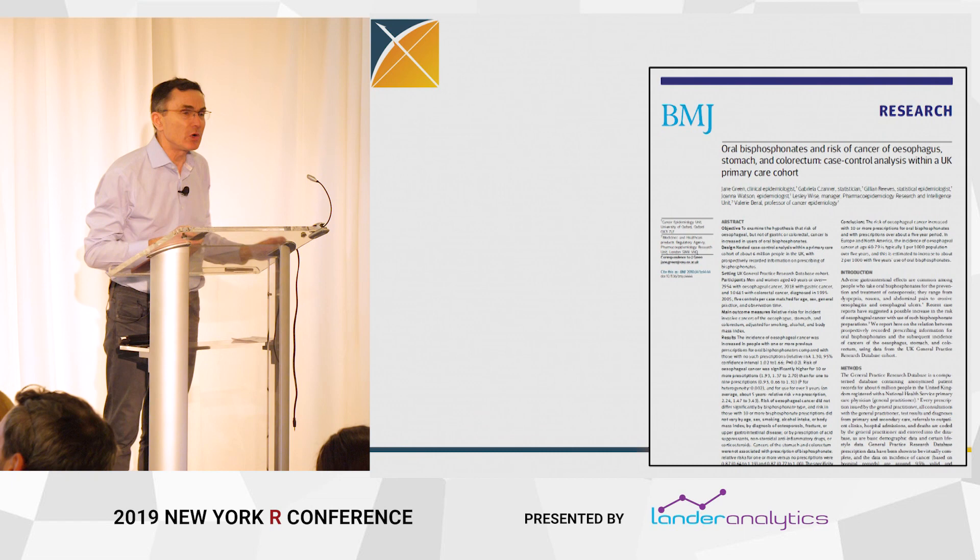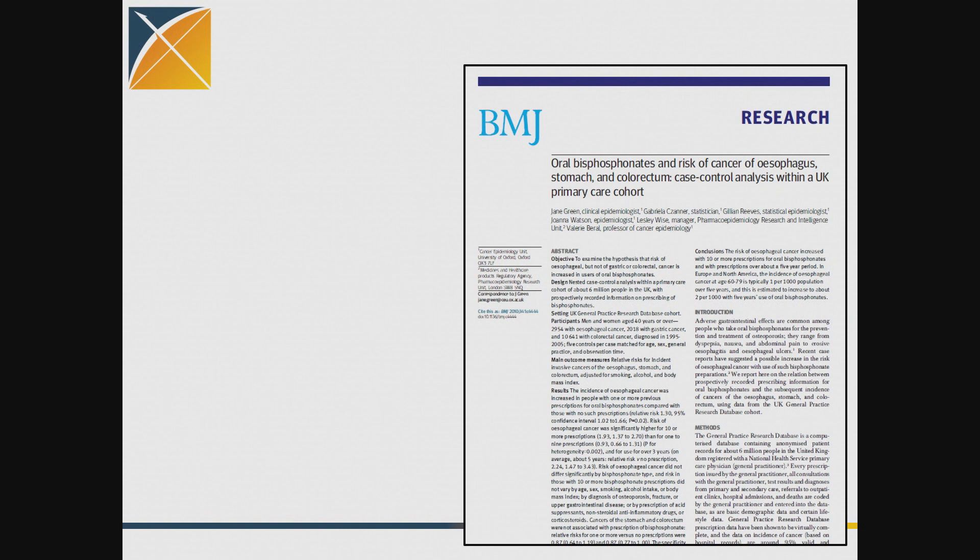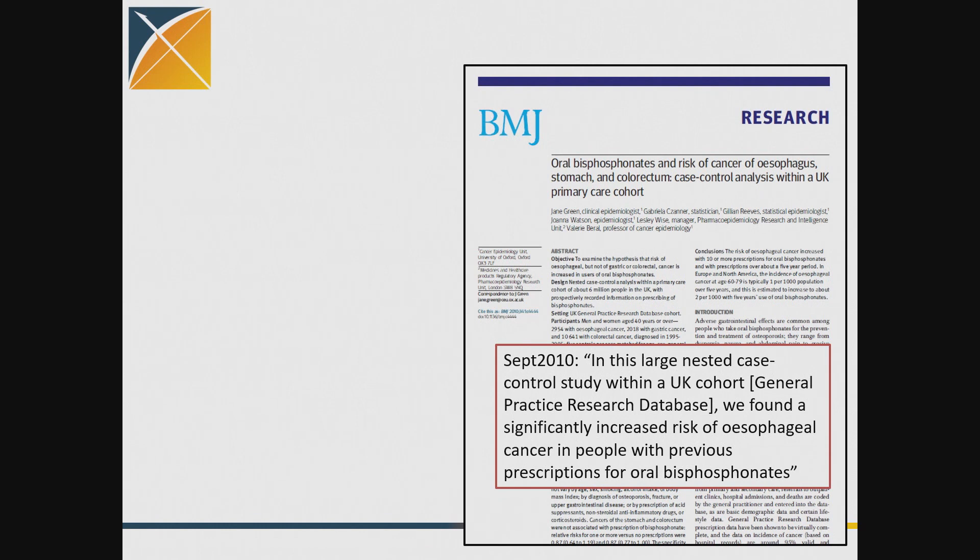Just to make this point anecdotally: here's a paper that appeared in the British Medical Journal, a very fancy journal, about oral bisphosphonates — drugs for osteoporosis taken by millions of people worldwide. This study was done in a large electronic health record database in the United Kingdom looking at the risk of esophageal cancer for people who take these drugs. They concluded there was a statistically significantly increased risk of esophageal cancer. That study was picked up by the New York Times — it was on the front page — and usage of these drugs has changed drastically in the last 10 years because of this and a few other studies.